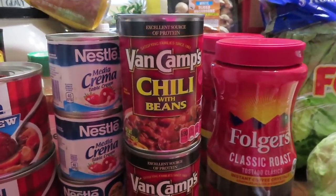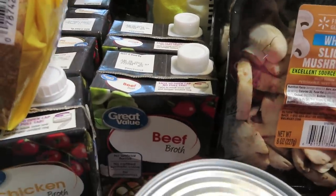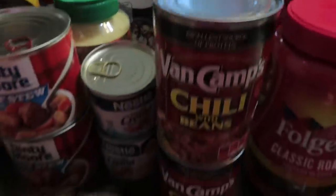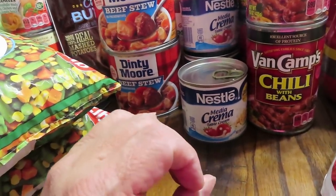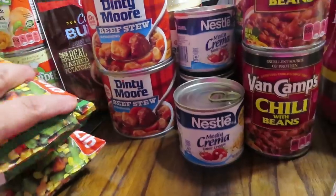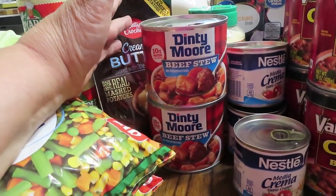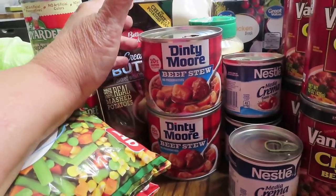Back behind the chili I have two Great Value beef broths and four Great Value chicken broths to add to my pantry. I also picked up Nestle Media creamers — these are great for thickening things, adding creaminess, making sour cream, making dips. I got three of those at $1.88 each. I also picked up two more Denty Moore beef stews — depending on appetite, this can feed one to two people, or stretch to four or five by adding rice or pasta with a packet of gravy.